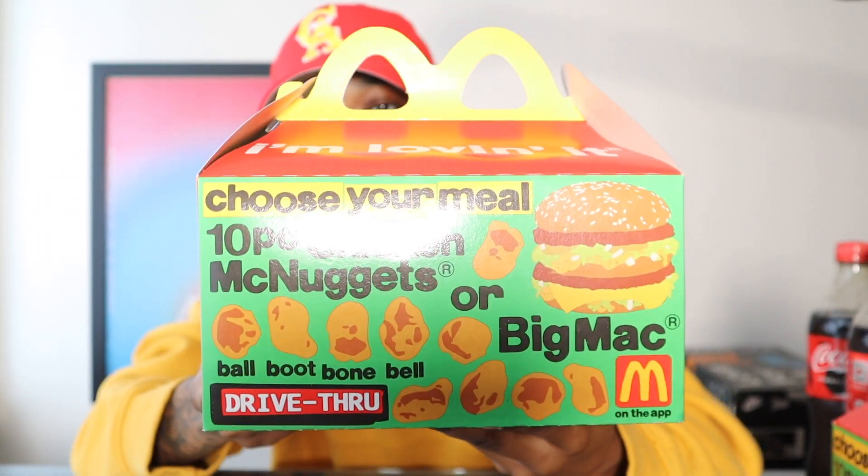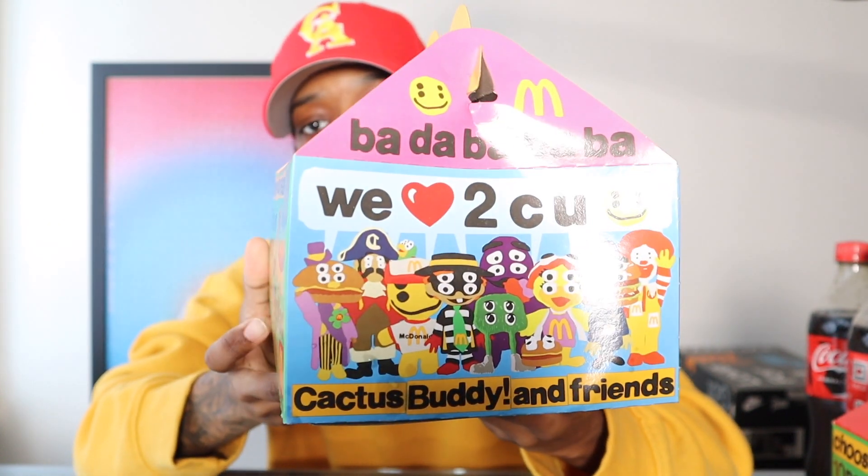They also have a whole online store open right now on the Cactus Plant Flea Market website with a bunch of merch, which I won't be participating in. The collaboration is cool, but I'm here for the collectibles. I will say though — if you scroll all the way down on the CPFM x McDonald's webpage, there's a plushies option: four jumbo plushies for about $250. That's insane, but pretty cool.